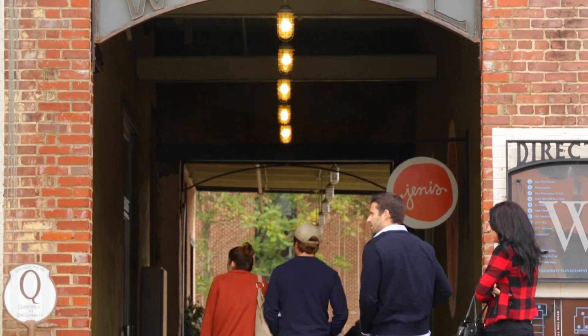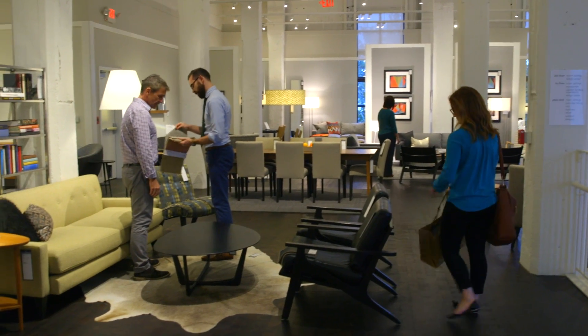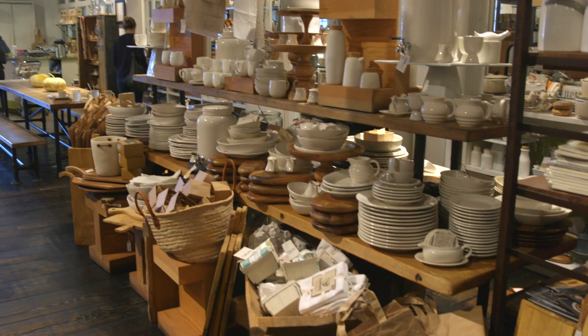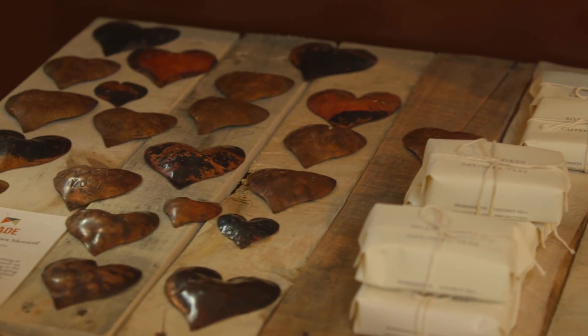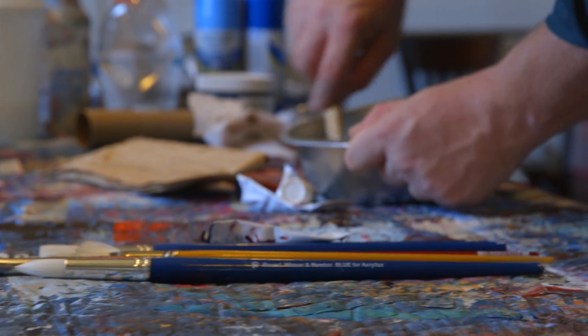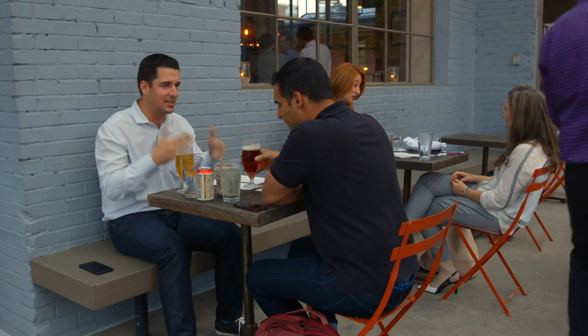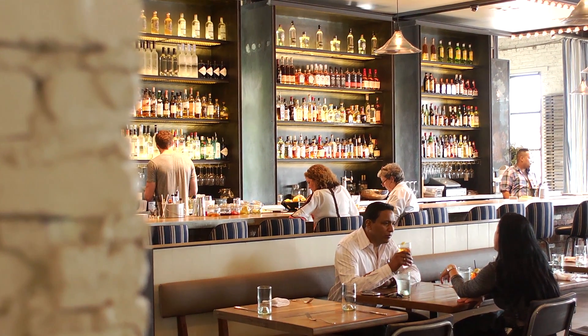It all starts in West Midtown, also known as the Design District. This is where the collector and the curious come to seek out great finds, from home goods to handcrafted creations. It's where artists come together to create a rich and diverse tapestry of experiential opportunities. Their studios are woven into the fabric of the district, and where you can savor some of the best dining in the South.